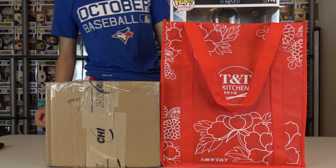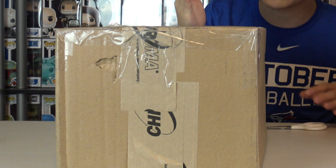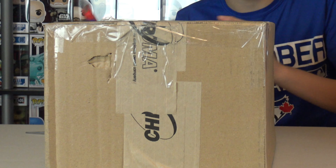Time for another Funkahol, ladies and gentlemen. The Black Panther Wakanda Forever Pops have started to drop in store. But we also have a package that came in today from eBay, so we're going to open this package first.